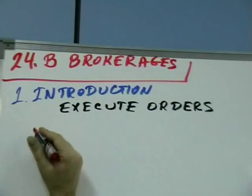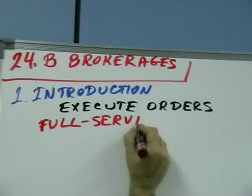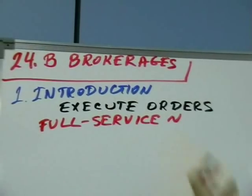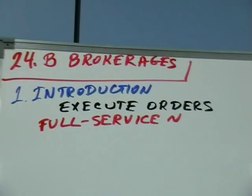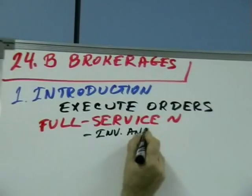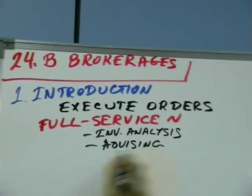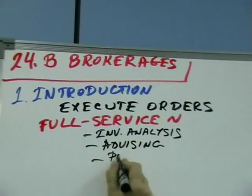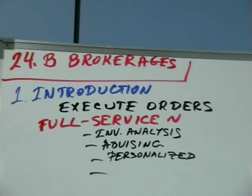The first type of brokerage is known as full-service brokerage. One example is Fidelity. It is associated with providing the full range of services beyond buying and selling, which also includes advising. They provide investments, investment analysis, advising, and personalized services. They charge a lot of money — they are expensive.